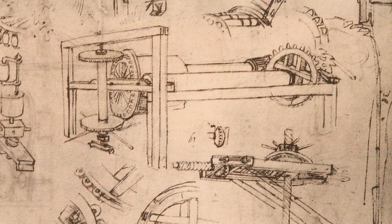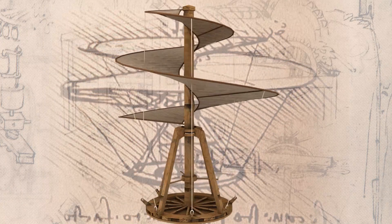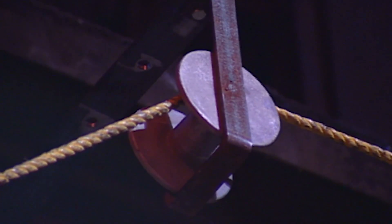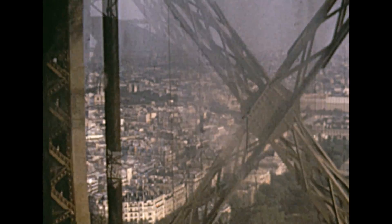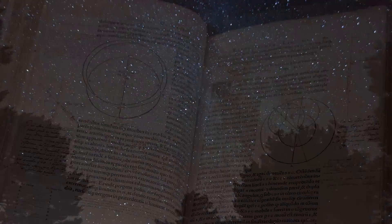Throughout history, humans have been preoccupied with motion and its causes. From the development of tools, machines, and structures, to understanding the motion of the stars and planets in the night sky.